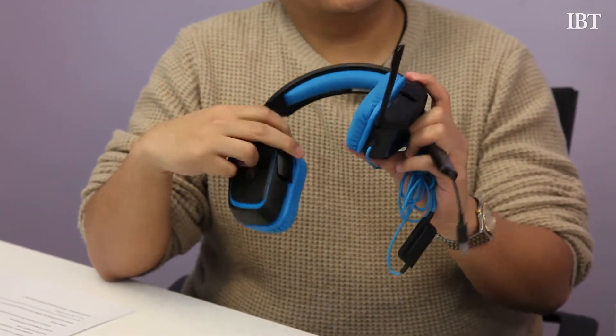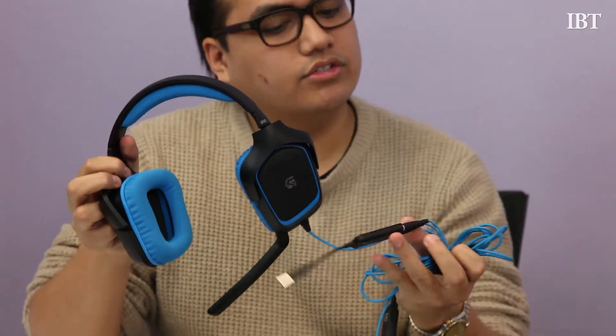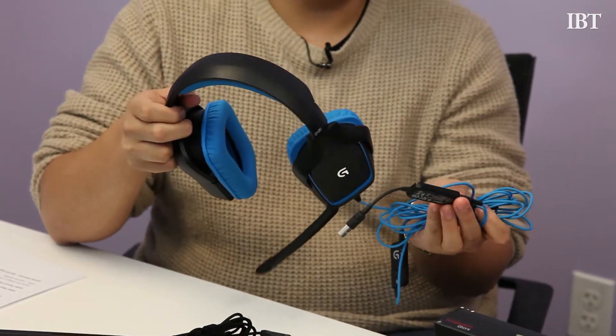This is a wired headset, as you can see — extremely long cable over here — and it is also powered by this USB adapter. But you can also plug into your standard audio jack for anything else.